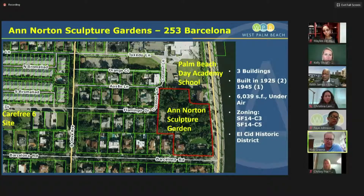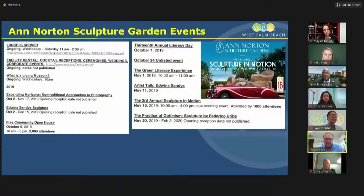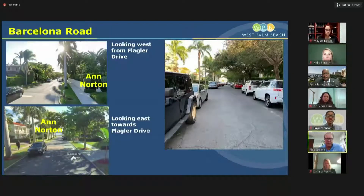We're working on an application that's been submitted to the city on that site. The problem has been when an event takes place, there's a great deal of parking on Barcelona, and that has created a lot of issues and problems. Ann Norton Sculpture Garden has a series of events — these are just a sampling of some that took place late last year. Generally there are events taking place all the time. You can see Barcelona Road and its configuration when you have cars parked on both sides — it shows how tight it can be.